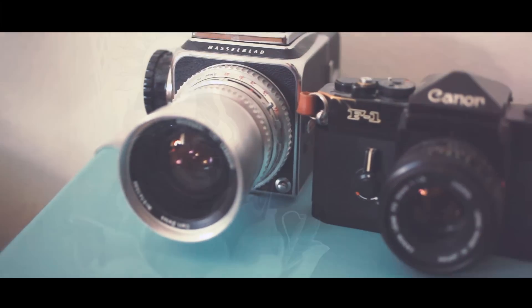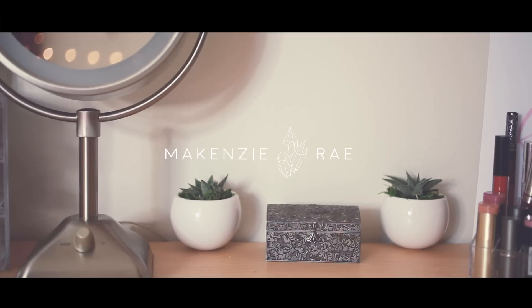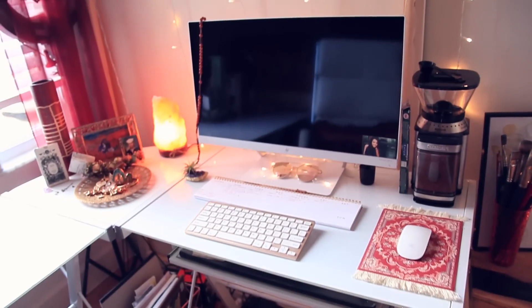Alright, so this is my room. First thing, my favorite part is my desk right here.